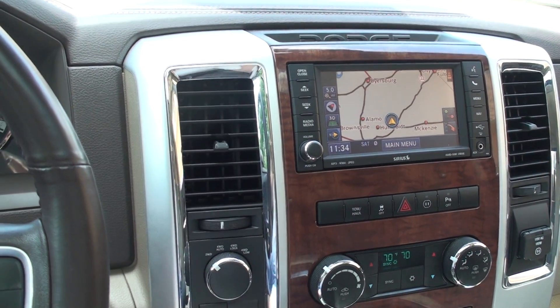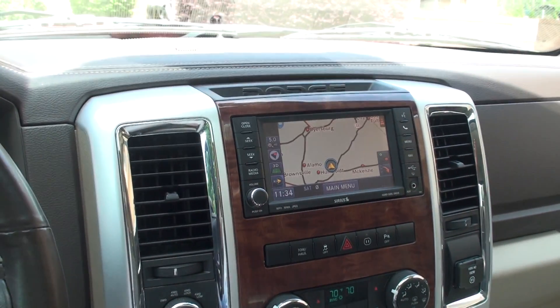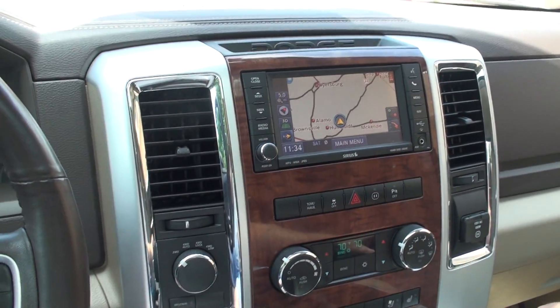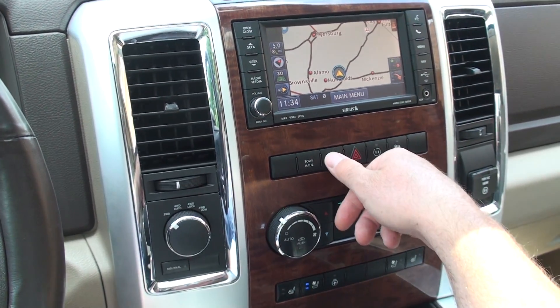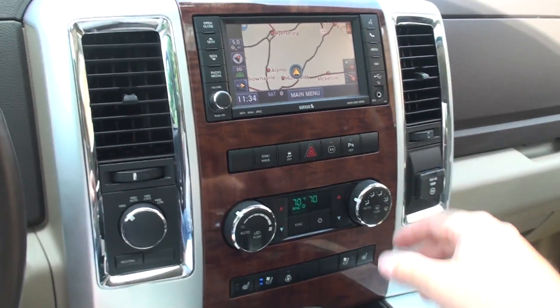It's got AM/FM/CD, XM satellite, Bluetooth connectivity for your phone, auxiliary input, USB input, and a 115-volt outlet just like a house. It also has traction control, tow mode, and park assist off so when you're towing it doesn't keep beeping.